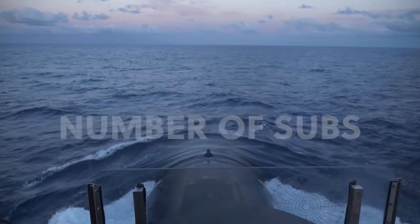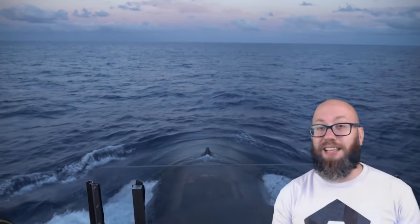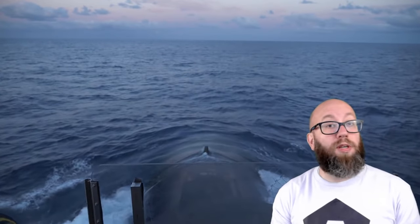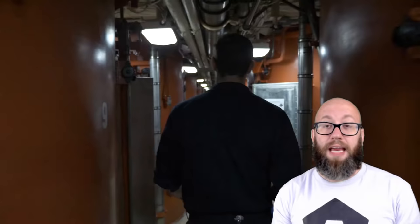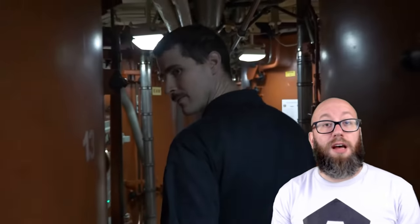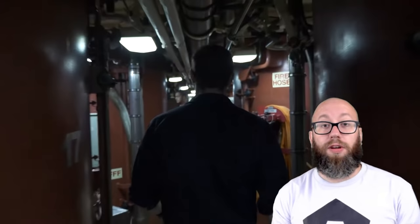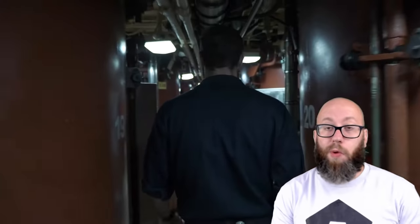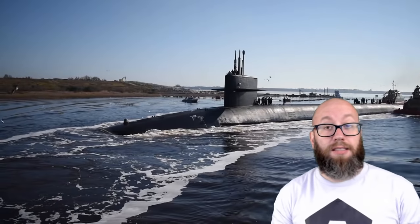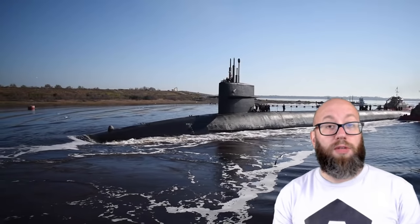There are 12 submarines planned in this new class. While this is less than the 14 nuclear weapon-equipped Ohio-class submarines, the Navy points out that this won't reduce the number of deterrent patrols. With Ohio-class submarines, each sub had to go through a massive overhaul at the midpoint of their life, including the refueling of the ship's nuclear reactor. The Columbia-class, in contrast, will not need to refuel its nuclear reactor over the expected 42-year lifespan of each boat.